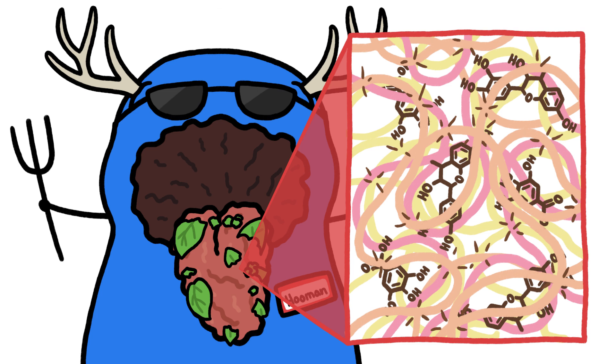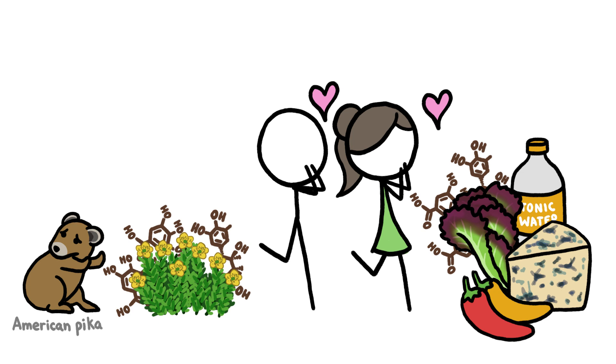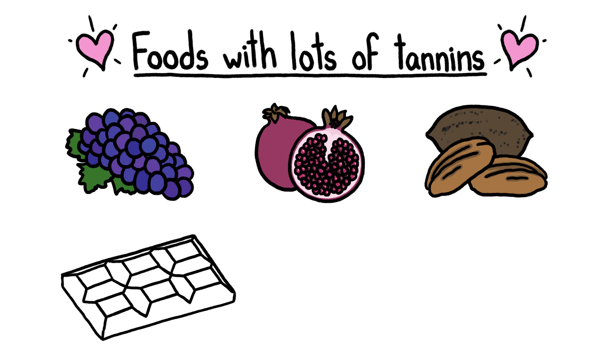Some animals learn to avoid plants that are particularly tongue-tanning. But we humans, lovers of spicy, bitter, and rotten foods, have actually come to like this feeling in moderation. So we actually seek out foods that contain tannins, like grapes, pomegranates, pecans, chocolate, coffee, and tea.